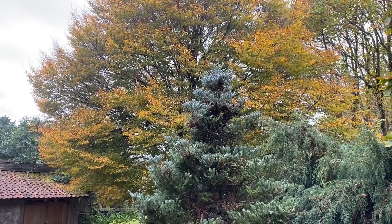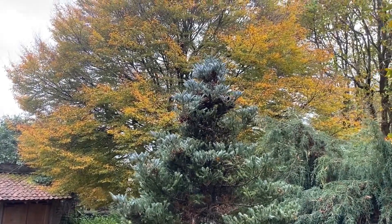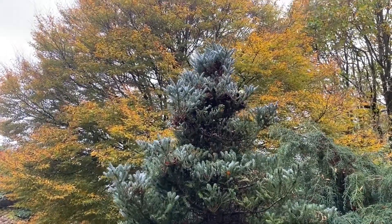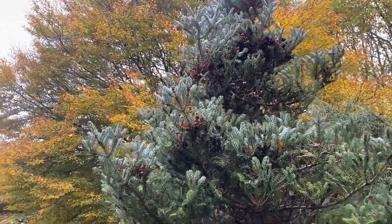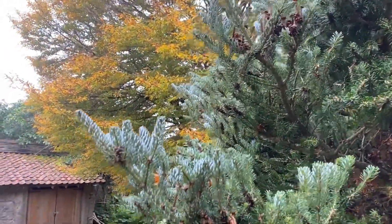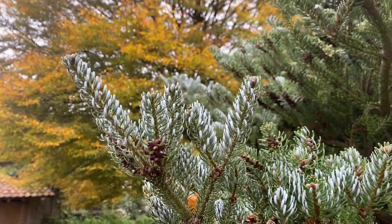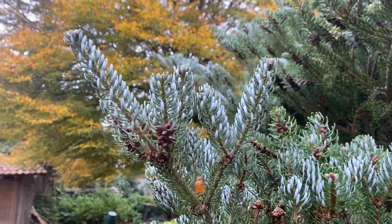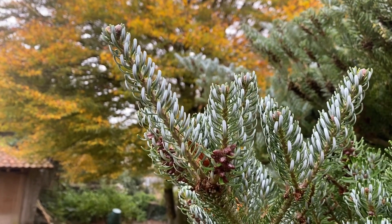Backed by the lovely yellow colours now of the cutleaf beech behind, I want to show you this Korean fir, which is normally grown for its brilliant blue cones, which are very decorative. But the needles are generally quite flat — however in this version, as you can see, they are curled back so that you actually have the benefit of the silver backing, which is very decorative in the winter.